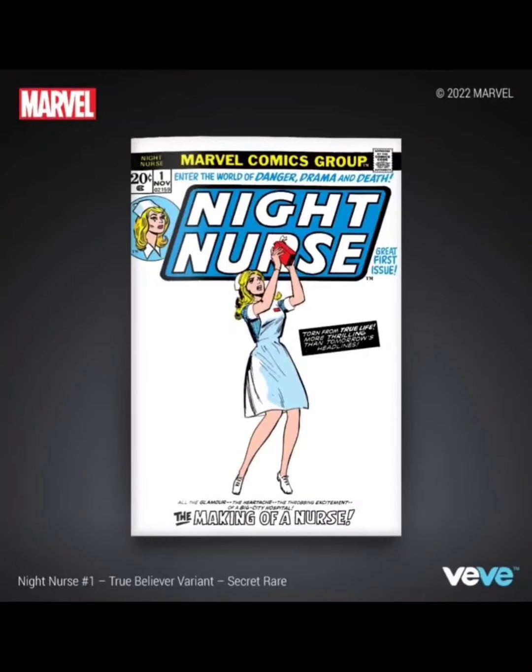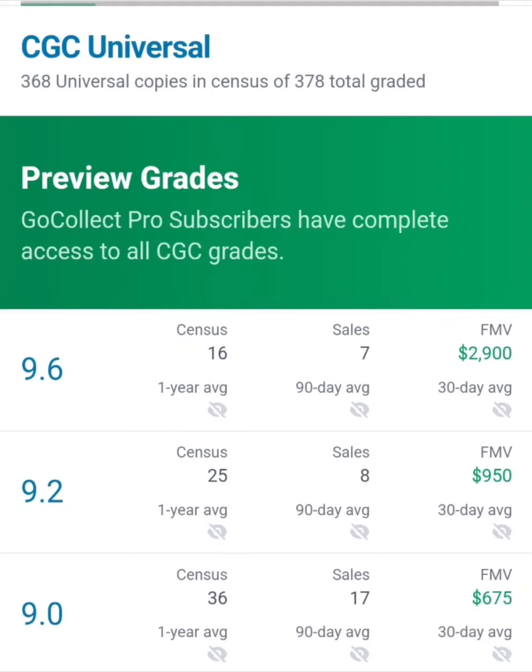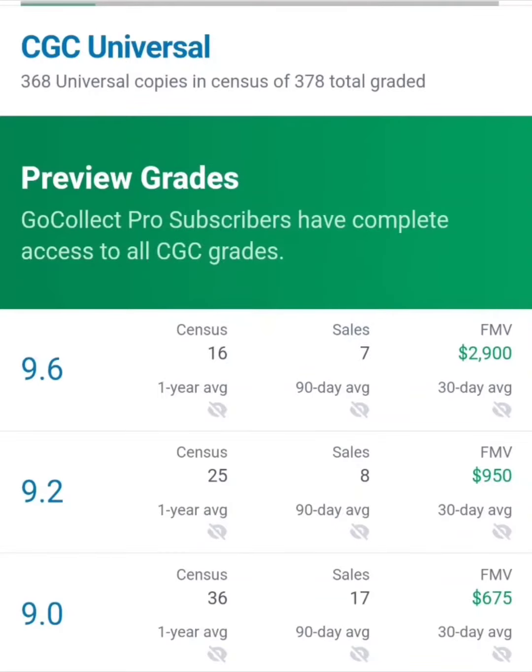Let's take a look in the real world and see how much this physical comic book is worth. According to GoCollect.com, a 9.6 is $2,900 — wow, that's surprising because I've never heard of this comic book before. A 9.2 is $950 and a 9.0 is $675.